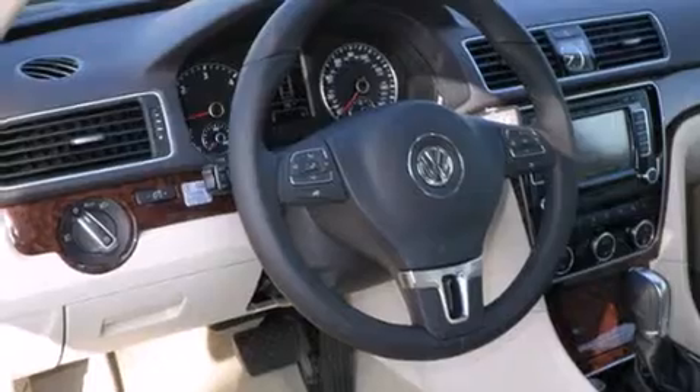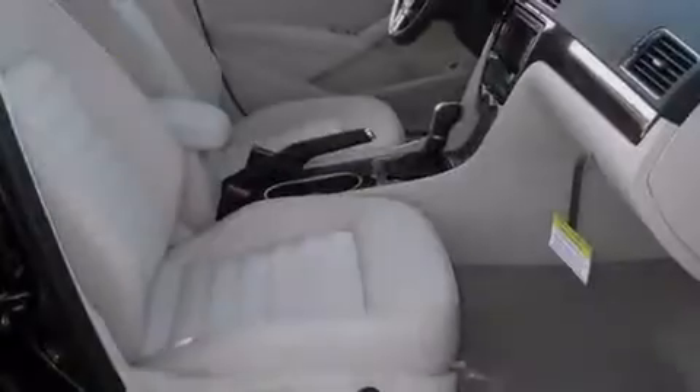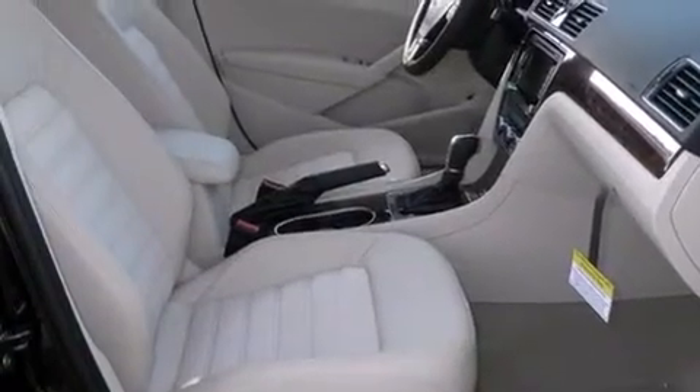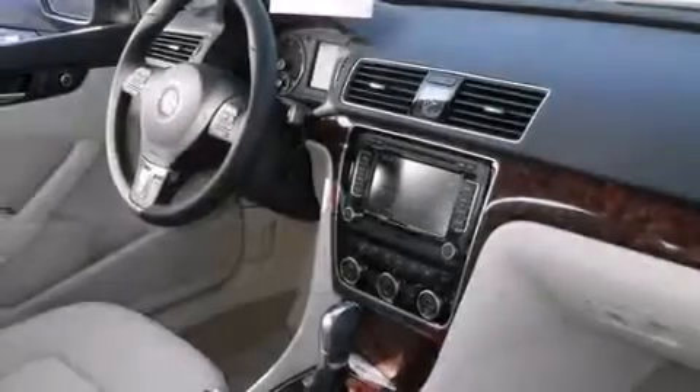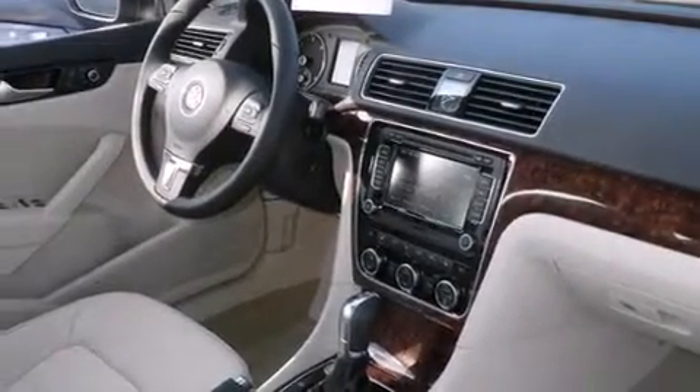Its top features include a navigation system, Bluetooth cell phone integration, a parking camera, a sunroof, heated seats, an intercooled turbocharger, and traction control and stability control systems.